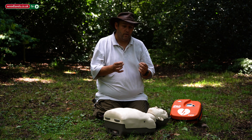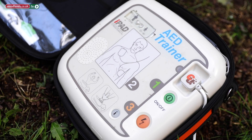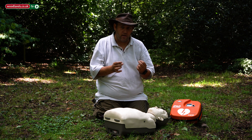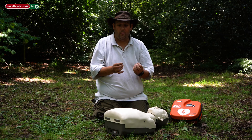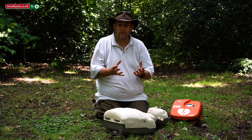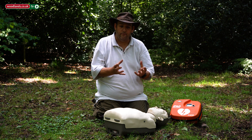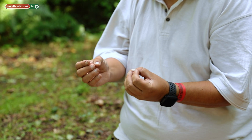CPR will buy you time — it's getting oxygenated blood around the body — but the chances of it restarting your heart on its own is incredibly rare. The key thing we need to get to someone is a defibrillator. For every minute we delay a defibrillator, you take 10% off the chance of it working. Time is the crucial factor, so if you are on a site which has a defibrillator or know where a public access defibrillator is, get it as quickly as possible.